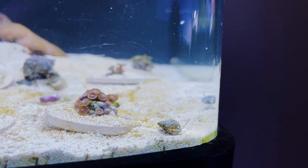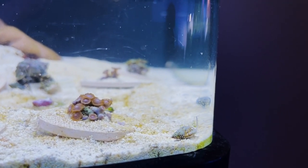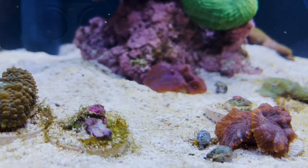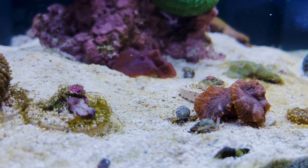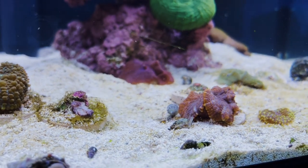They are going nuts — they are all over the tank. They are great scavengers. They eat uneaten food, detritus, dead matter, including other snails that may have died. They'll swarm anything that's dead and consume it.